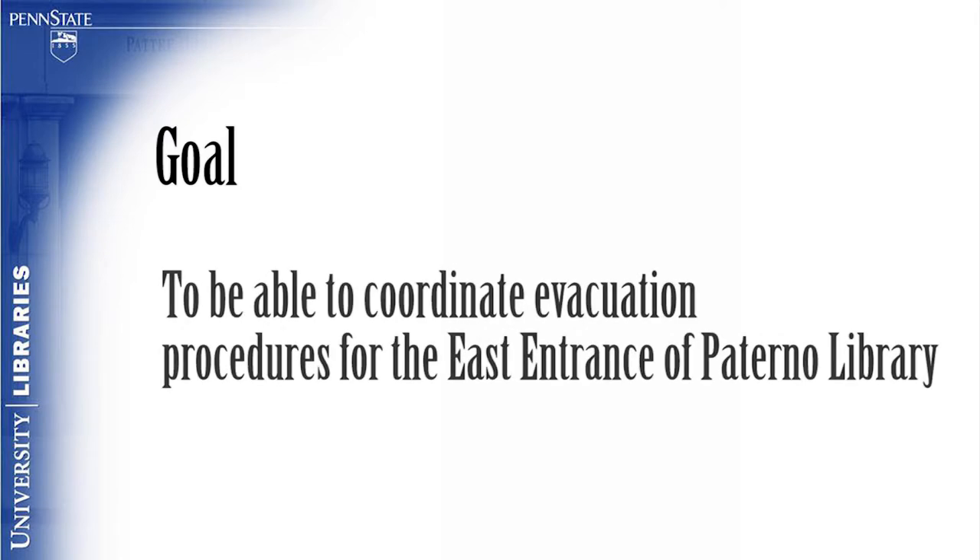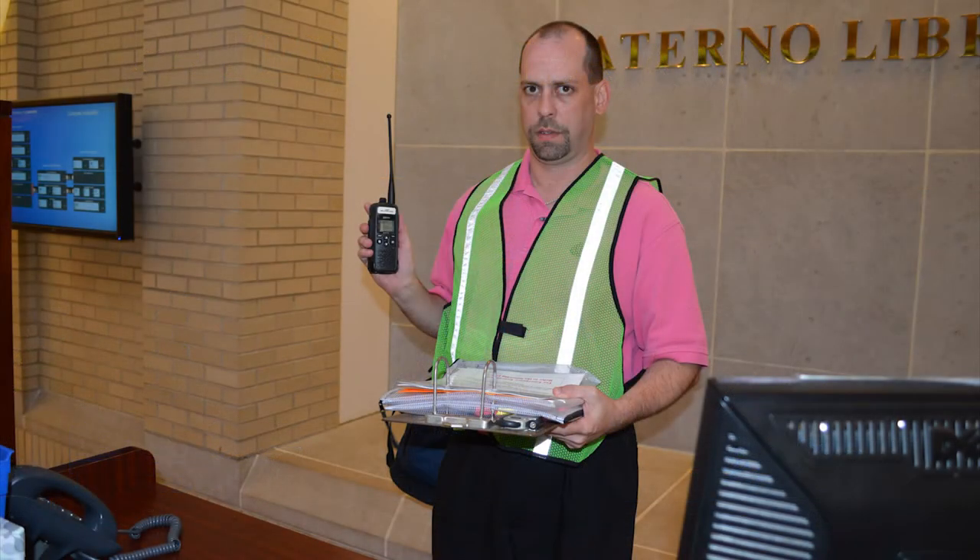Module 6: Getting Help. The goal of this module is for the viewer to be able to coordinate evacuation procedures for the east entrance of the Paterno Library. As the east entrance welcome desk assistant, you are also the command post coordinator should the fire alarm sound. This video will provide you with information to help you become more familiar with that position should the need arise.